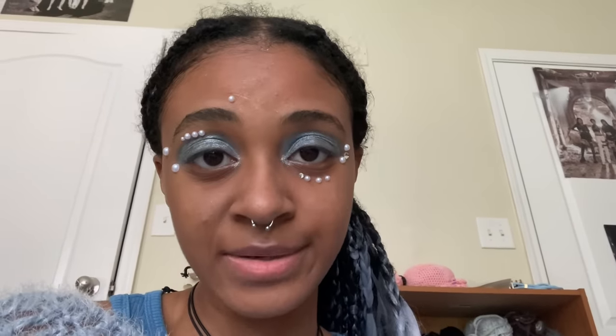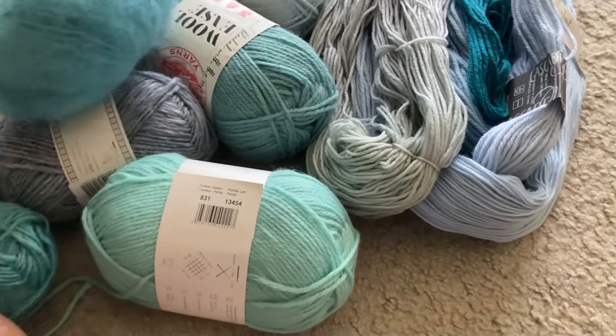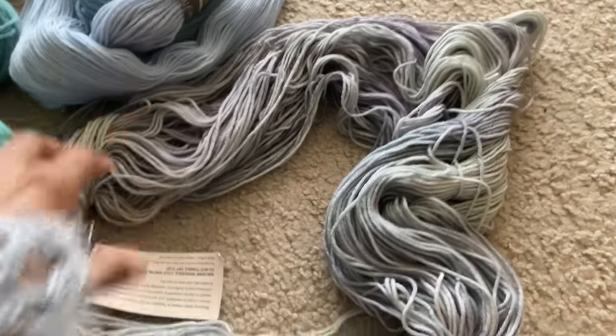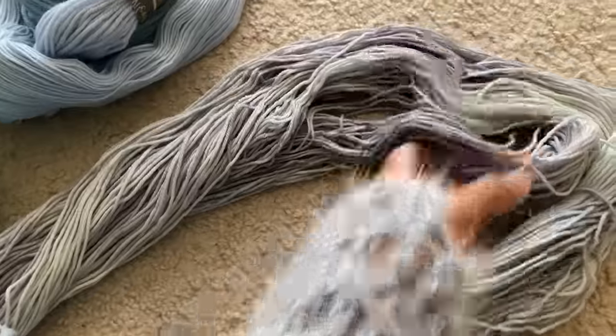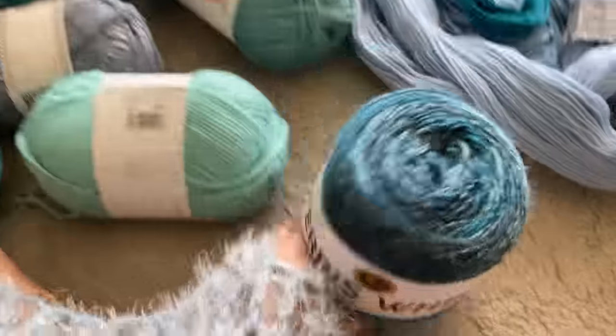I thought this mohair would be cute to have texture in whatever I decide to make. This one right here is so pretty — it definitely gives off the ocean and mermaid vibes. I'm not that great at describing things but it's cute.